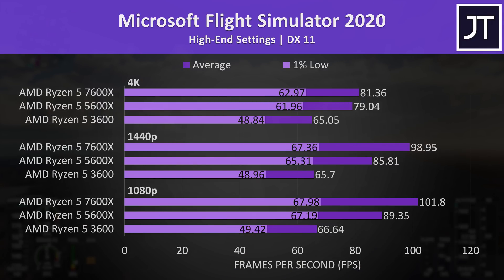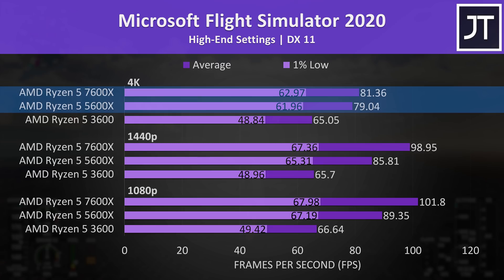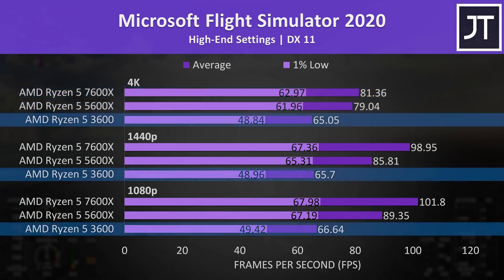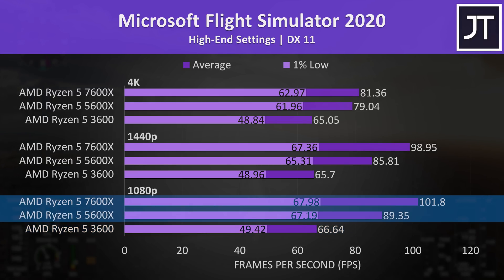Microsoft Flight Simulator was tested in the Sydney landing challenge, and all three CPUs performed similarly at both 1080p and 1440p resolutions, with the 5600X and 7600X very close together at 4K. The 3600 was performing about the same at all three resolutions, indicating a CPU bottleneck. The 7600X was 53% faster than the 3600 and 14% ahead compared to the 5600X.